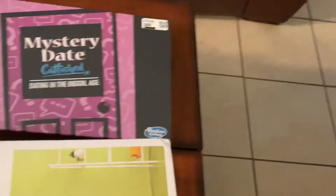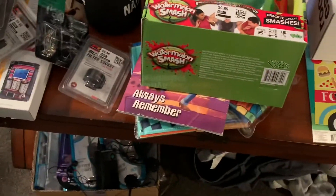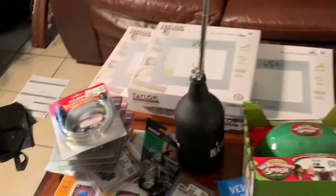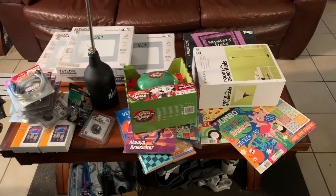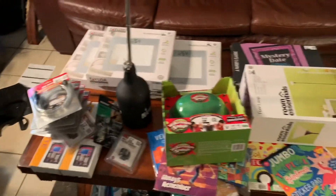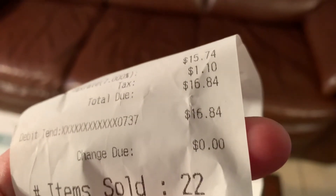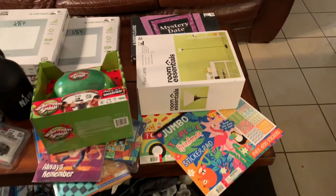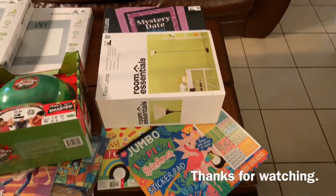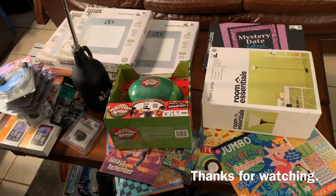So here's everything in the haul — the floor lamp, sticker books, watermelon coloring book, felt games, automotive stuff. My total tally was 22 items for $16.84. Christmas come early — Dirt Cheap! Thank you for watching, there's more to come.